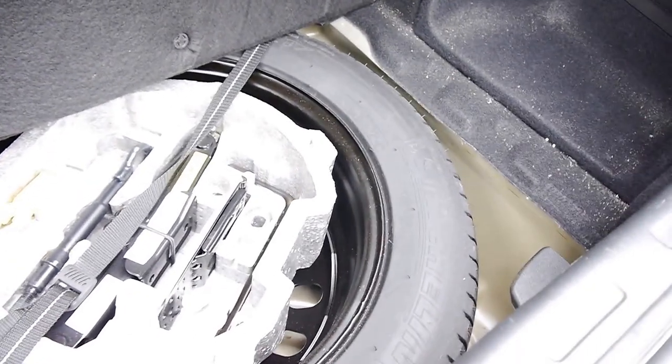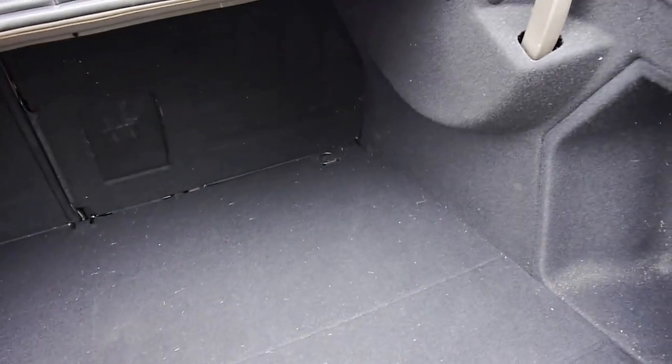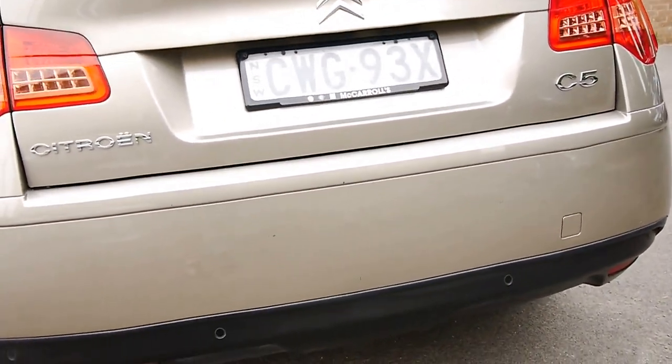There's your spare — full size it looks like — with a Michelin tyre on it. All the tools are there, and it doesn't look like it's been on the car before. You can see the rear parking sensors are actually in the bottom of the bumper there.